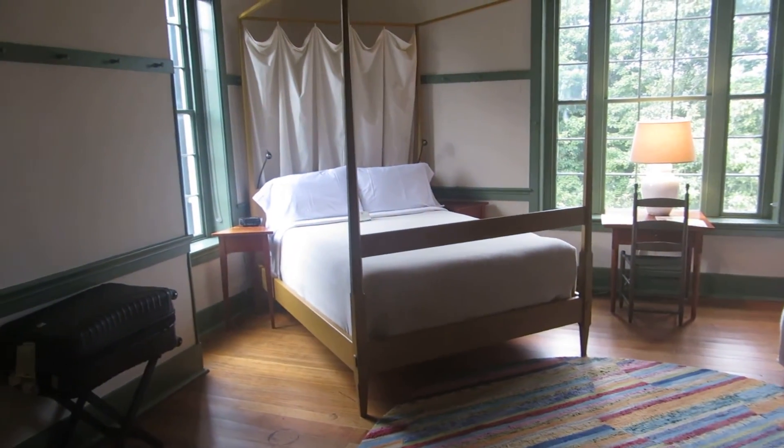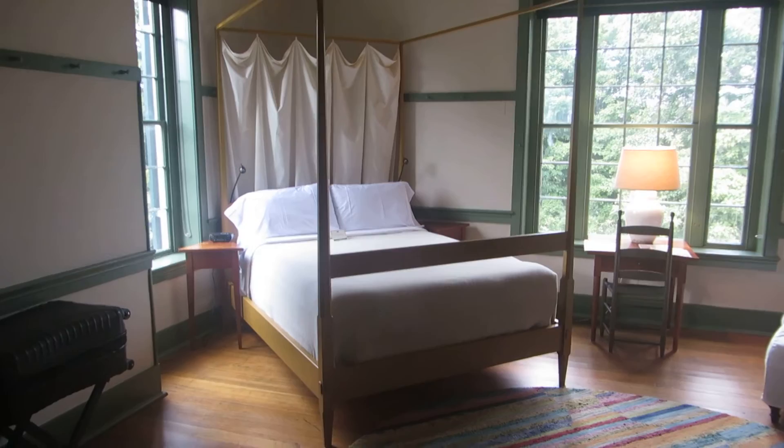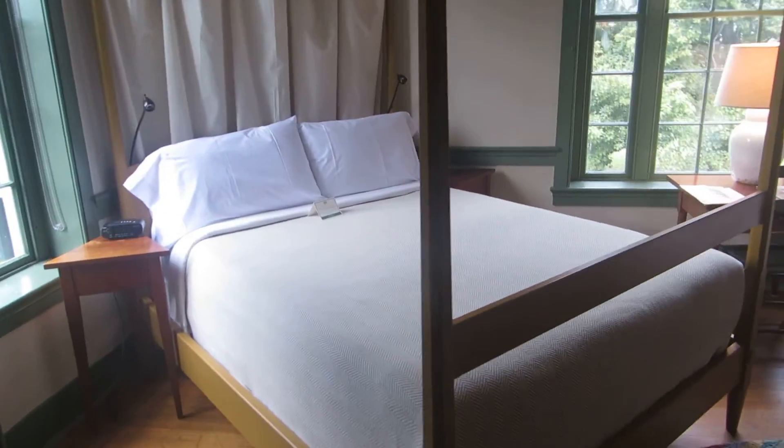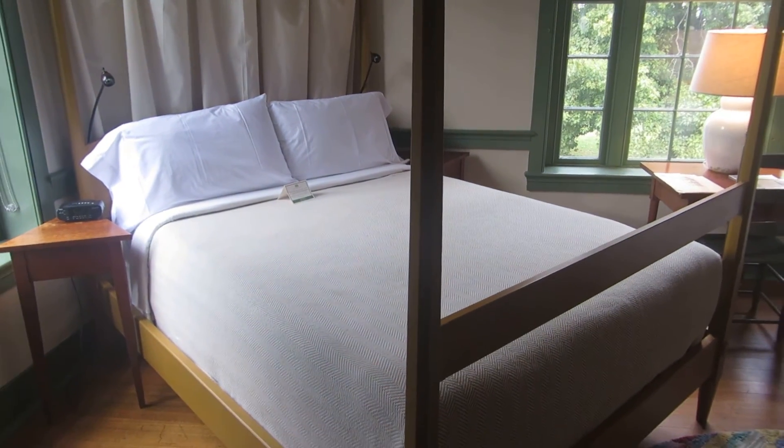An absolutely beautiful room. A stunning location. We're going down for dinner soon, and then — God — I'll be getting into this bed soon, I hope.